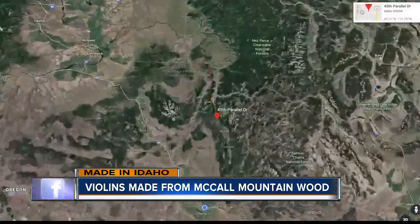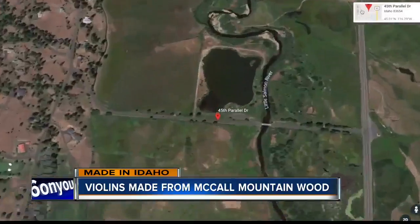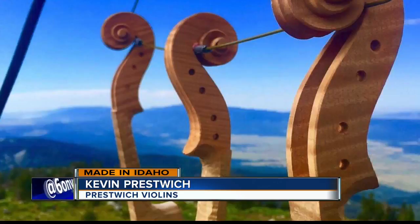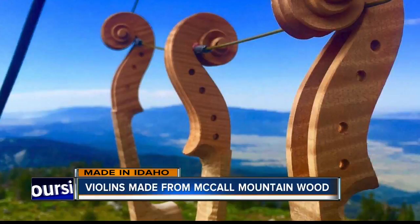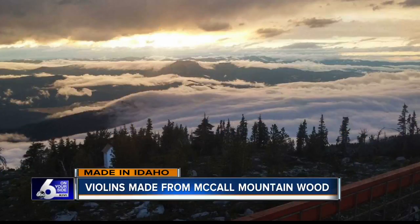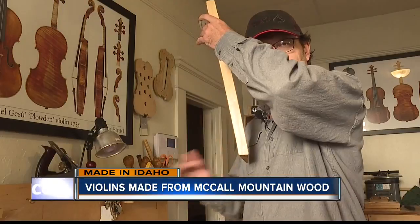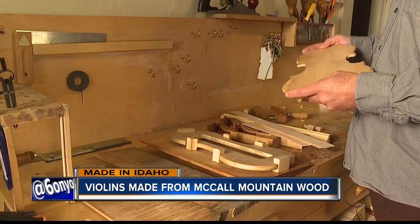Halfway between the equator and the North Pole lies the 45th parallel north. I was reading this old violin-making work, and it's like, you must cut your wood on the 45th parallel north, which is where the old Italian masters cut their wood. And it just happens to cross right over New Meadows, Idaho, a town just north of McCall, where Kevin Prestwich spends his summers high atop Granite Mountain. I think we're lucky that we have some of the best tonewood in the world here.